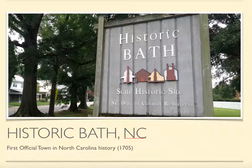Hello everyone, and welcome to Historic Bath. I'm Mr. Groves, and I'm about to take you inside what is North Carolina's oldest town. For such a small town, it's packed with a lot of history. Let's check it out.